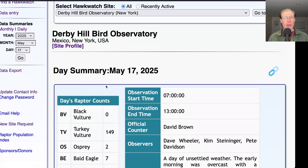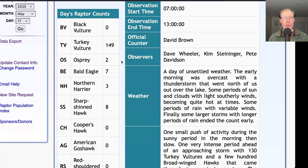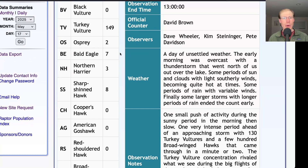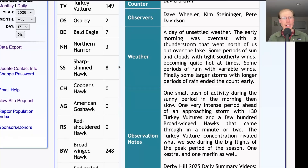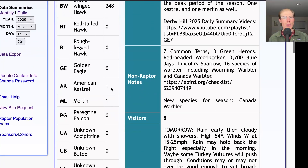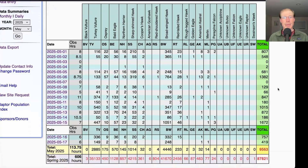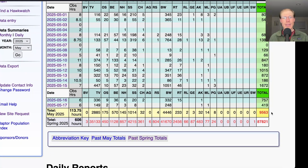Taking a look at the hawk count report for our migrating raptor totals: today we had 149 Turkey Vultures, 2 Ospreys, 7 Bald Eagles, 3 Northern Harriers, 8 Sharp-shinned Hawks, 248 Broad-winged Hawks, 1 Kestrel, and 1 Merlin, for a total of 419 migrating raptors. That brings the May total to 9,563 and the season total to 87,821.